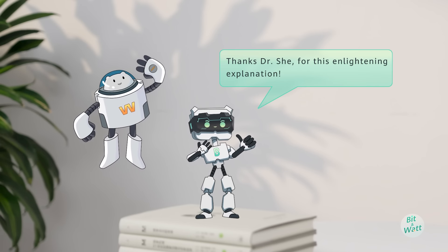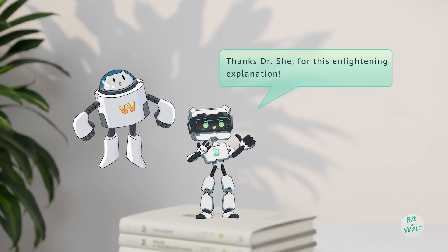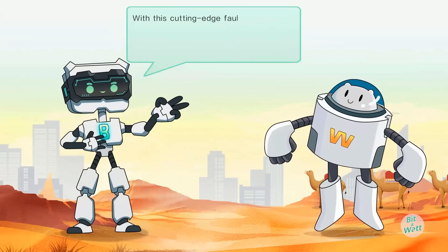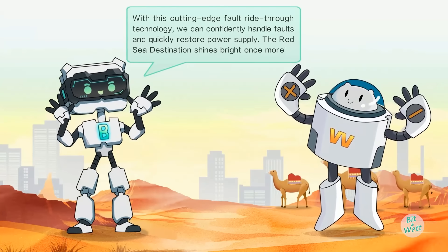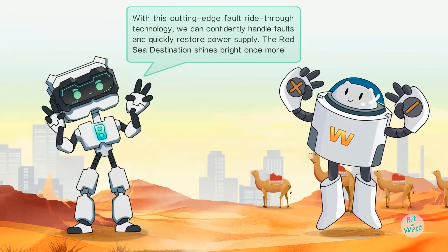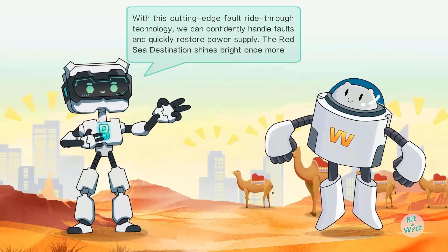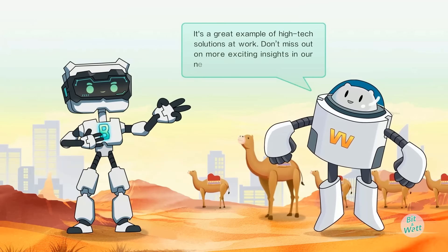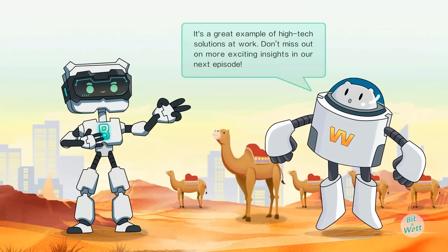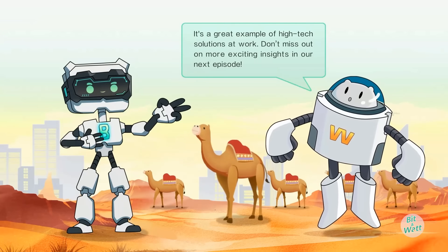Thanks, Dr. Xi, for this enlightening explanation. With this cutting-edge fault ride-through technology, we can confidently handle faults and quickly restore power supply. The Red Sea destination shines bright once more — it's a great example of high-tech solutions at work. Don't miss out on more exciting insights in our next episode.